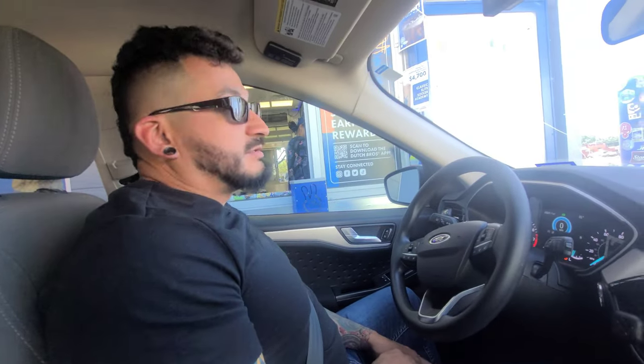Alright guys, I'm going to be trying the flapjack. We also got the white lavender white chocolate. This is the Dutch Bros flapjack mocha — it's a freeze. Let's do a taste test. That one's good! Now let's try the white lavender. Mmm, that's creamy. I need to put a straw in it so I can actually taste the drink.